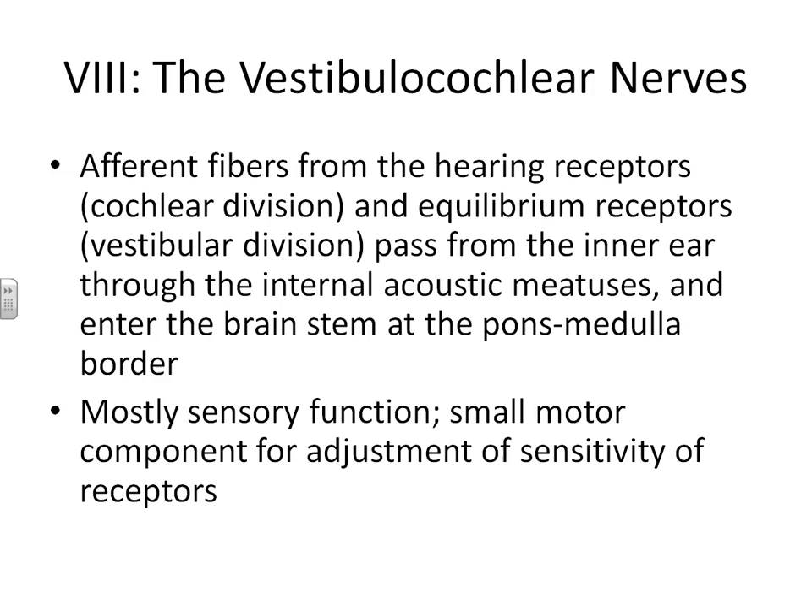Cranial nerve number eight is called the vestibulocochlear nerve. These nerves have two parts: the cochlear division, which helps you hear, and the vestibular region, which helps you with your equilibrium in your inner ear, allowing you to have an idea of your orientation in space so you can keep your balance. It is mainly involved with sensory function, but it does help with slight movements of the inner ear, so it's still considered a mixed nerve.